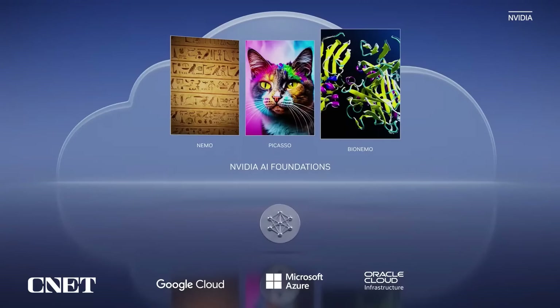Our third domain is biology. Drug discovery is a nearly $2 trillion industry with $250 billion dedicated to R&D. NVIDIA's Clara is a healthcare application framework for imaging, instruments, genomics, and drug discovery. BioNemo helps researchers create, fine-tune, and serve custom models with their proprietary data.